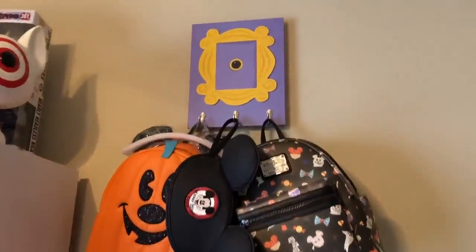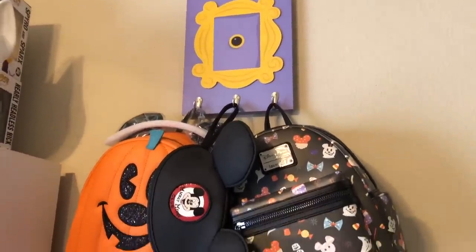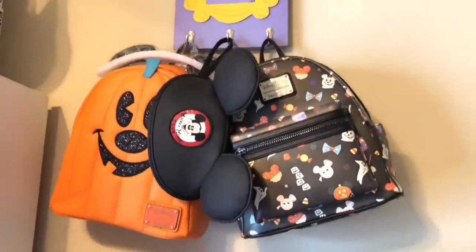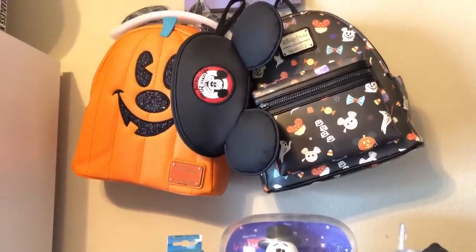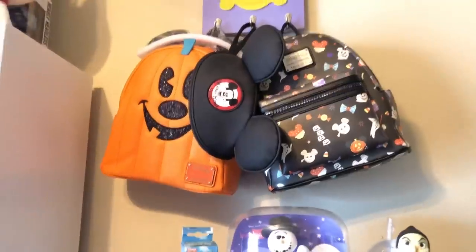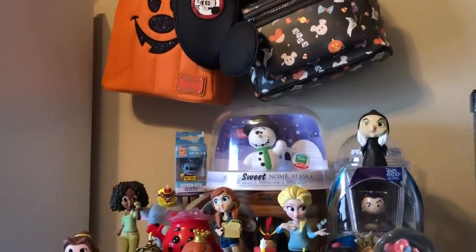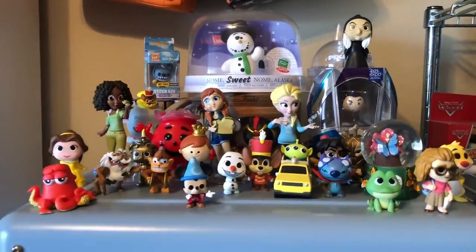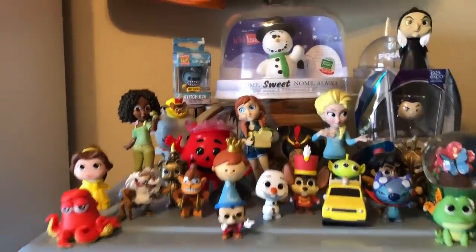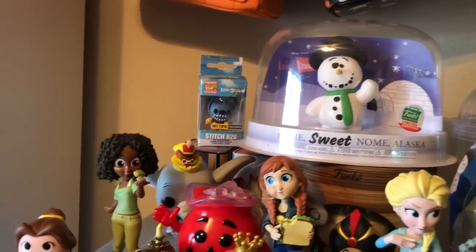I just got this with my Box Lunch money and it's actually for keys — it's a backpack hook, that's all I'll say. Right here I have both of my Halloween bags along with the Mickey Mouse wristlet. I get a lot of things that I just don't do reviews on.